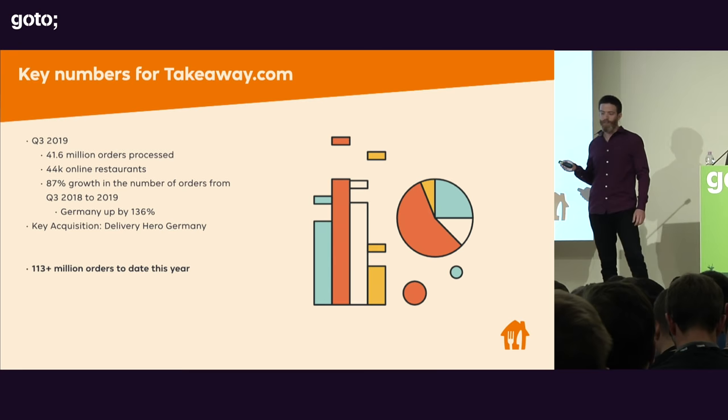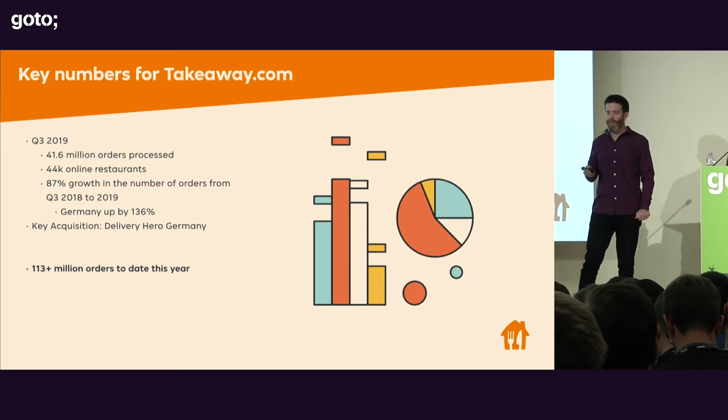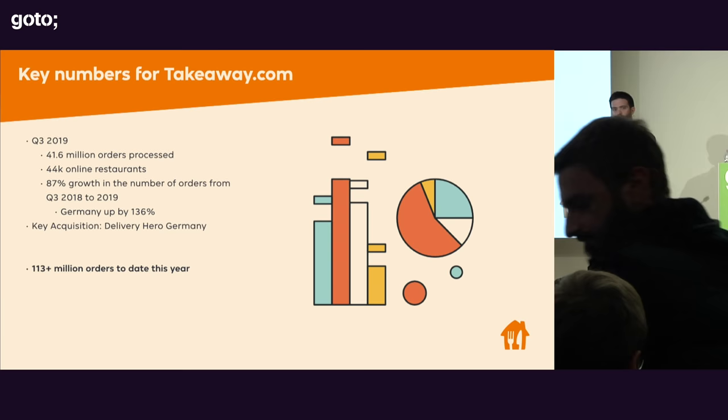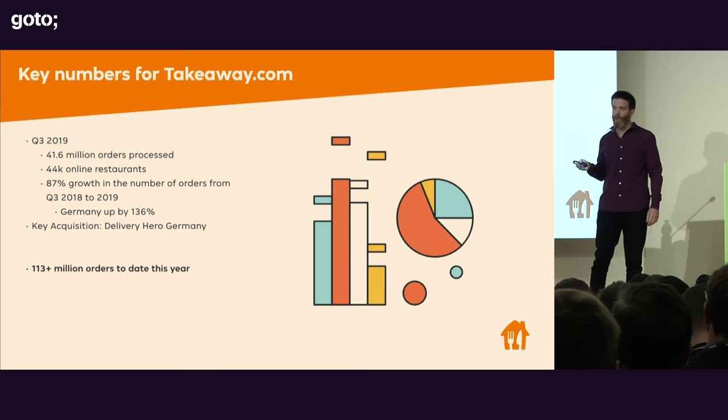That number is higher in Germany — it's at 136% — and you can attribute some of that to a key acquisition we had. We acquired Delivery Hero Germany earlier in the year. That means we've processed over 113 million orders to date, which means we're well on our way to 150 million orders for the year, which is the name of this talk.